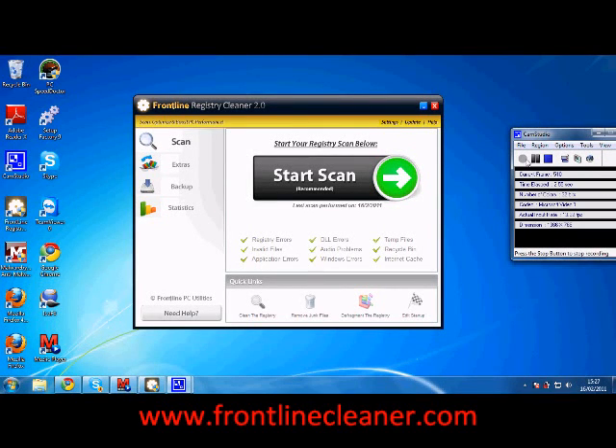Welcome to this video about the best registry cleaner program. I'm going to keep this really quick, just a few minutes long, but I'm basically going to try and show you this registry cleaner tool called Frontline Registry Cleaner.